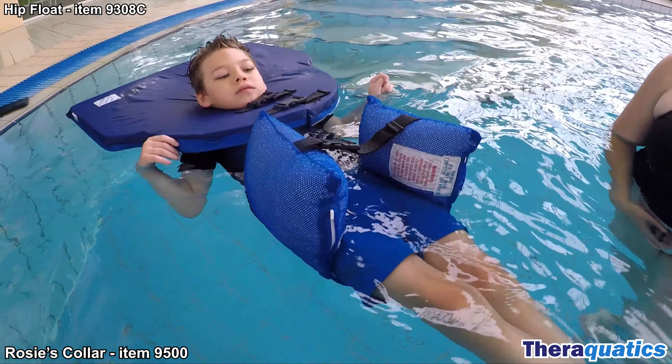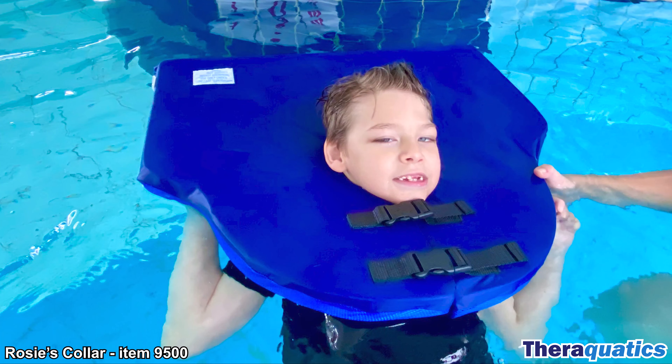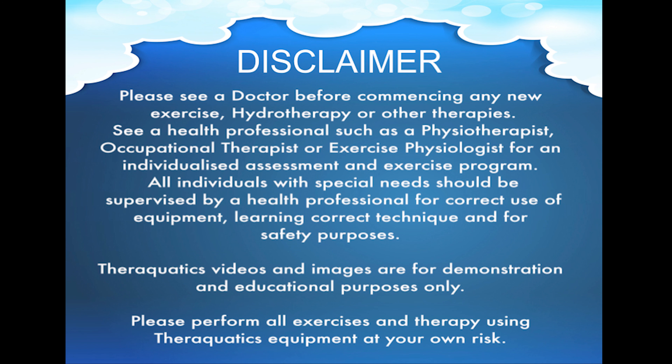If movement is slight, this collar manages a tendency to lean, roll or twist in water. Relax and float well supported by the Rosie's Collar and a hip float or body sling and enjoy the therapeutic benefits of water.